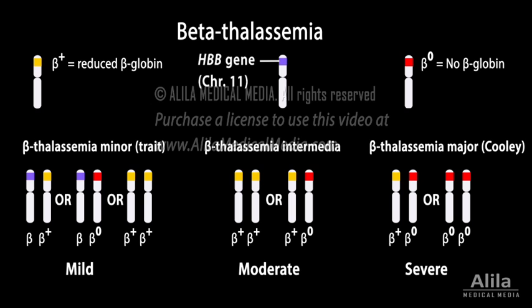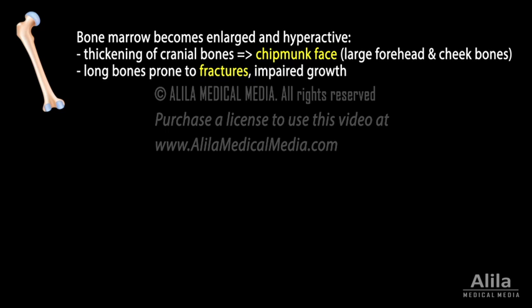Beta thalassemia major results from severe beta globin deficiency, causing severe anemia. In an attempt to compensate, the bone marrow tries to produce more blood cells and becomes enlarged and hyperactive. Bone marrow hyperactivity causes thickening of cranial bones, producing a characteristic chipmunk face. Affected long bones can become prone to fractures and impair growth.